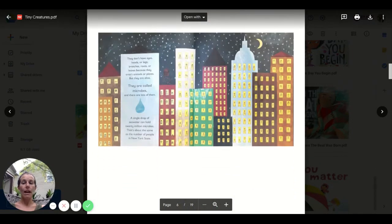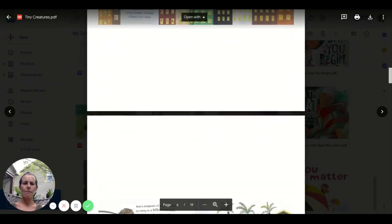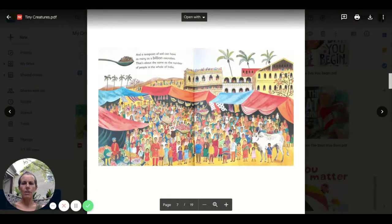They don't have eyes, heads, or legs, branches, roots, or leaves — because they aren't animals or plants. But they are alive. They are called microbes and there are lots of them. A single drop of seawater can hold 20 million microbes. That's about the same as the number of people in New York state. Can't even really imagine that many. It's hard for me to imagine.